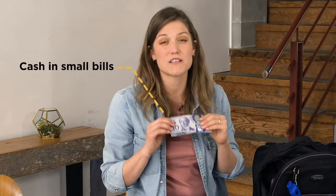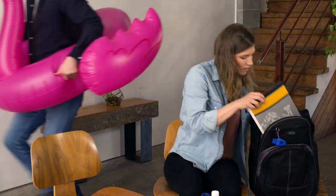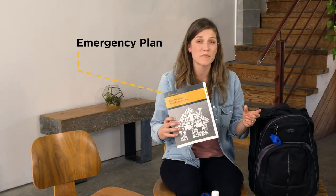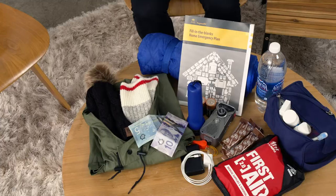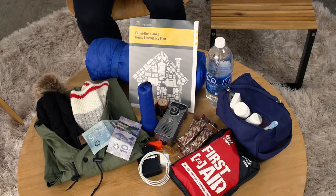I've got some cash and small bills, and most importantly, I have my emergency plan so I know where I'm going to go and how I'm going to get in contact with my loved ones. So these are the basic items that you're going to want to have packed and ready to go.